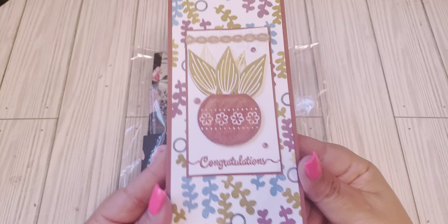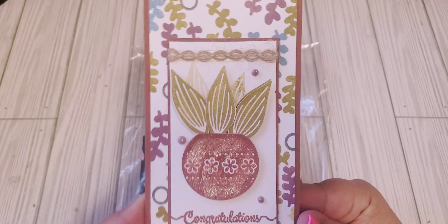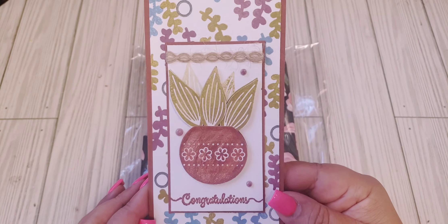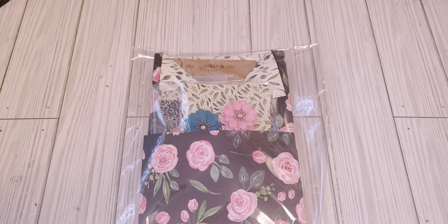She also included this slimline card that says congratulations — really cute. I love the succulent plants. I think that's what that is. So cute. Thank you, Tamika.